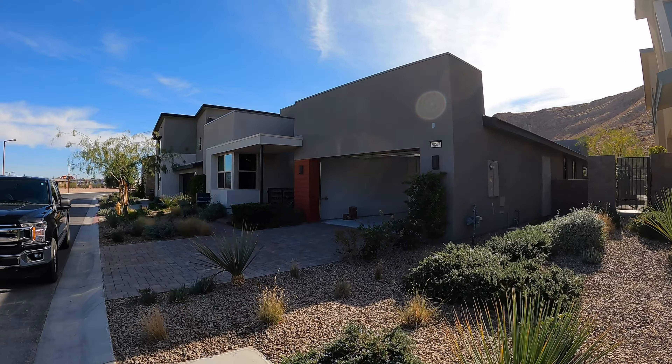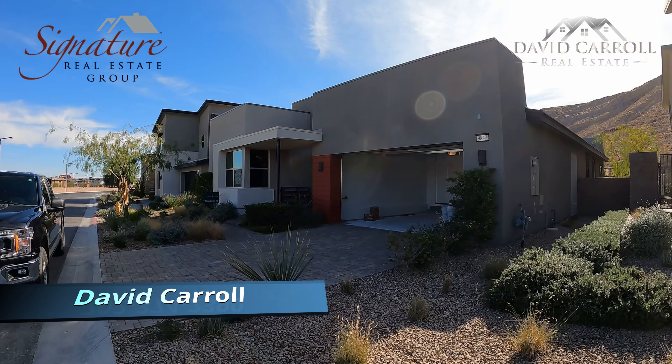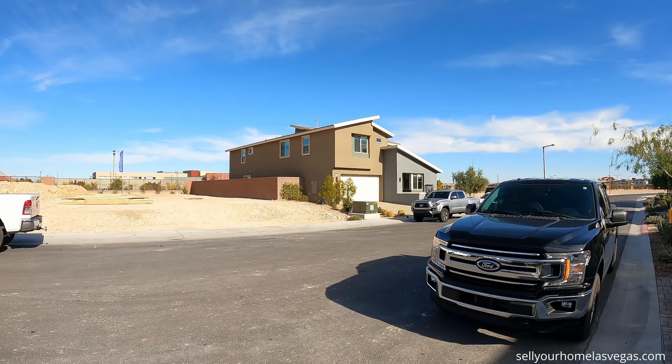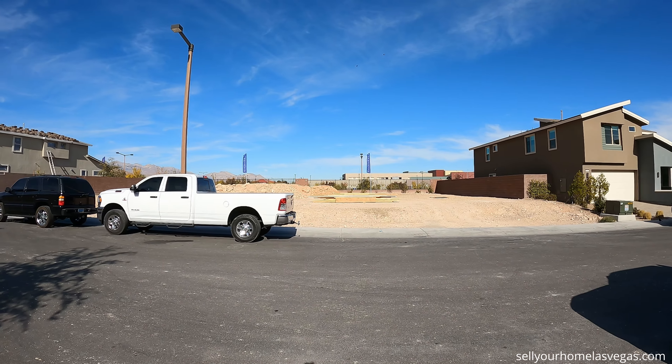What's up everybody? Welcome back to the channel. I'm David Carroll, your Las Vegas Realtor with Signature Real Estate Group, and today we're here back at Terra Luna here in Summerlin West.